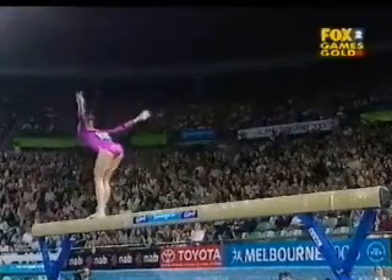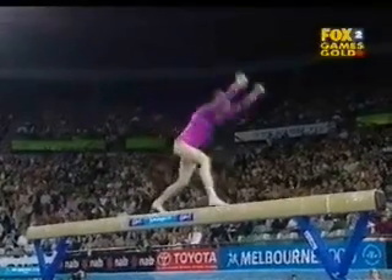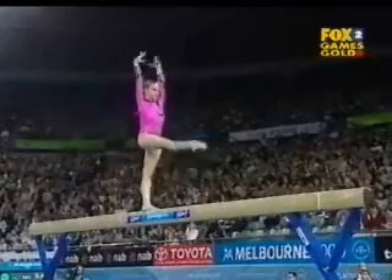She's still a very elegant gymnast. Front aerial, flipped layout — that's a stunning connection.